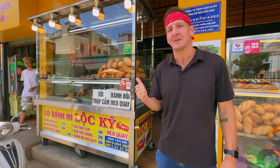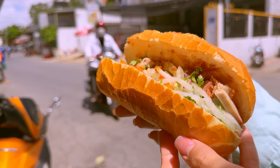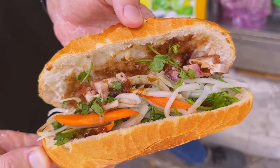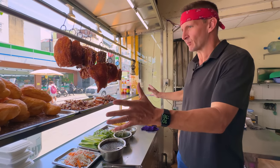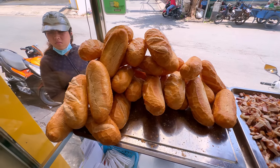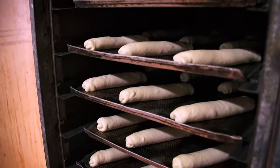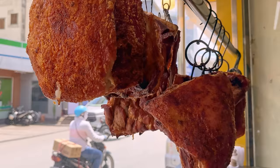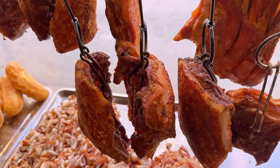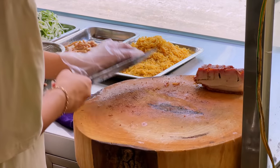Welcome to our next location, serving banh mi heo quay — a roasted pork banh mi, probably the second most popular type in Vietnam. The combination of crispy pork skin, tender meat, crunchy pickled vegetables, fresh herbs, and the soft yet crispy baguette creates a harmonious blend of flavors and textures. Inside, a big pile of banh mi bread gets dropped off every morning, just like pho noodle factories that supply multiple restaurants. The meat looks magnificent and the aroma is amazing. They've cut the meat into sections — some more fatty, some with more skin, and some that's mostly meat.